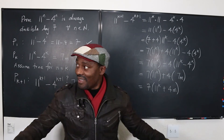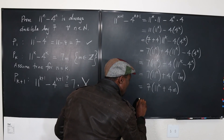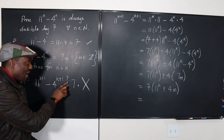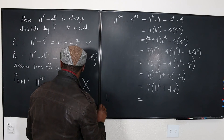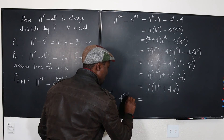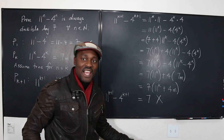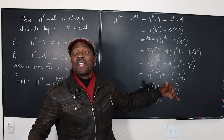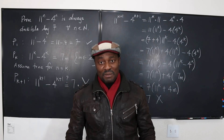All the values we're picking for n are in the set of natural numbers, which are positive integers. So we have proved — without a doubt — that 11 raised to power k plus 1 minus 4 raised to power k plus 1 equals 7 times that quantity, where this quantity is definitely an integer. How do we know it's an integer? Because 11 to the k is an integer, and 4 times an integer is also an integer. And that is the conclusion of this mathematical induction proof.